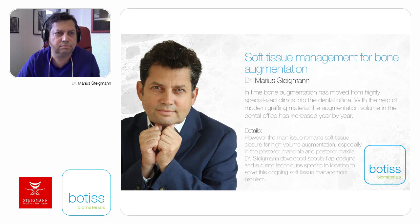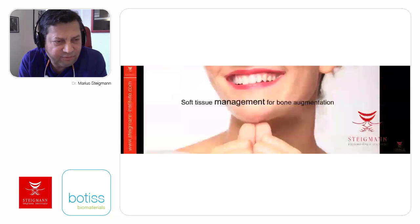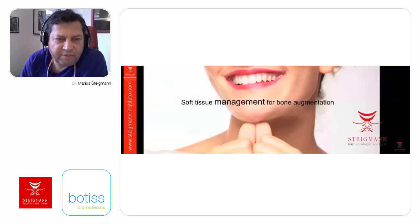And now, without any further delay, please allow me to turn it over to the expert himself, Dr. Marius Steigman. Hello again. Soft tissue management for bone augmentation. Bone augmentation has moved from the specialized clinics to our offices.